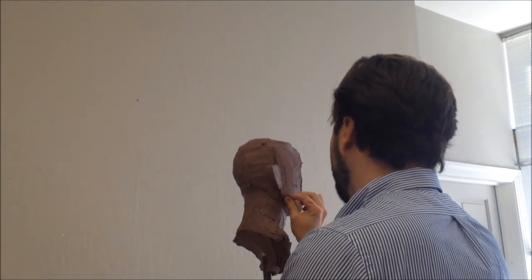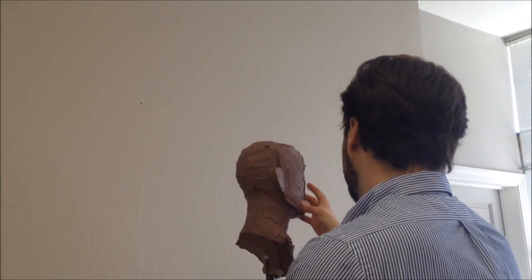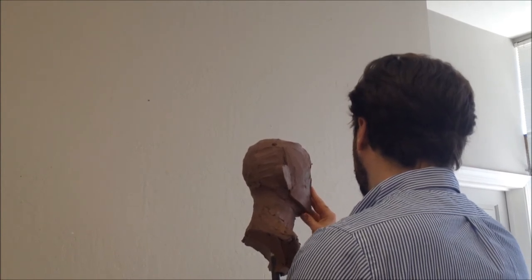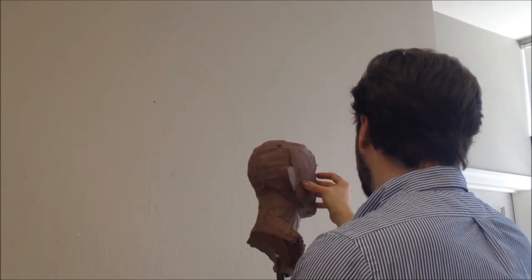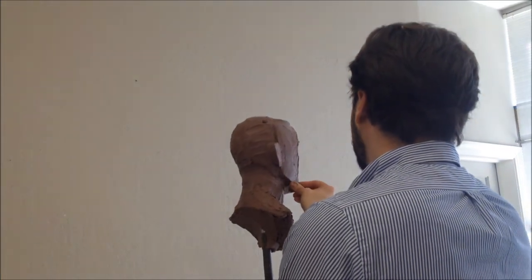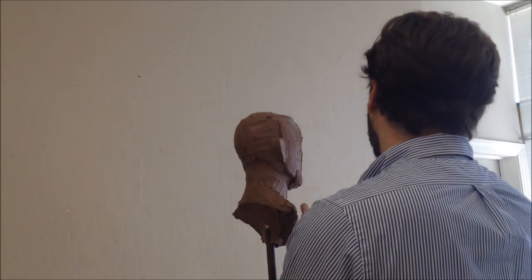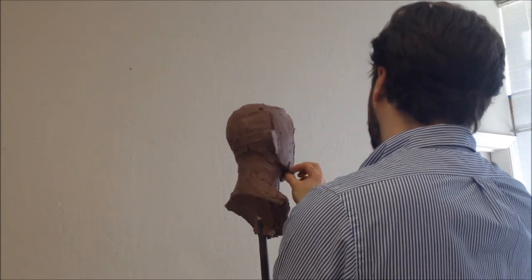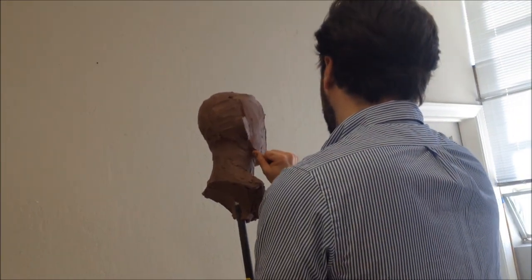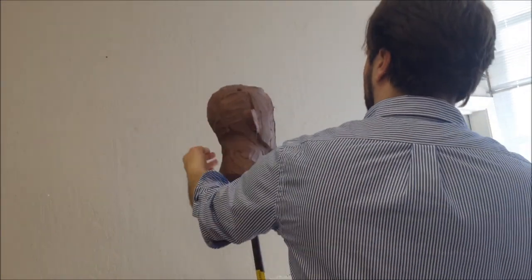Old, young, heavy — it doesn't matter. Just whatever you can do to see that bone, indicate it. You might have a jowl form crossing over it, but you still have to pull it out and find where it presents itself. Because that's like your guide, relating the jaw to the back of the head.